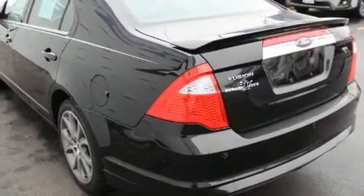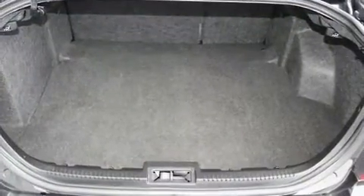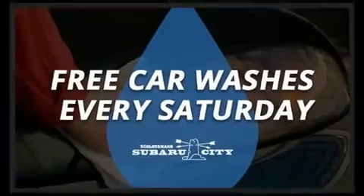Top features include front fog lights, front and rear reading lights, one-touch window functionality, a tachometer, a trip computer, heated door mirrors, and power seats.